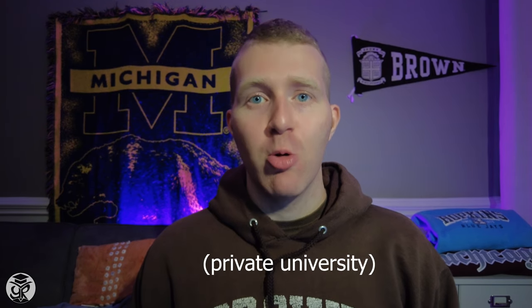Number one: although DU may not be the first school that comes to mind when thinking of a historic university, DU itself has quite a history. Founded in 1864, it's the oldest university in the Rocky Mountain region of the United States, and with that, it's brought a number of firsts to the educational sphere.